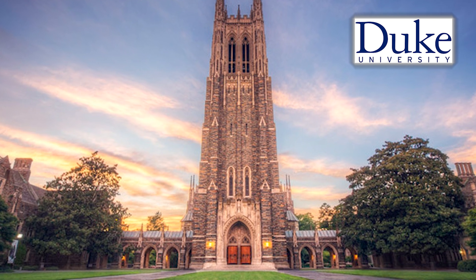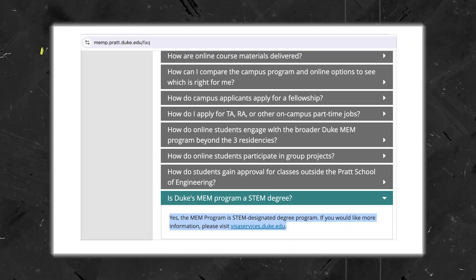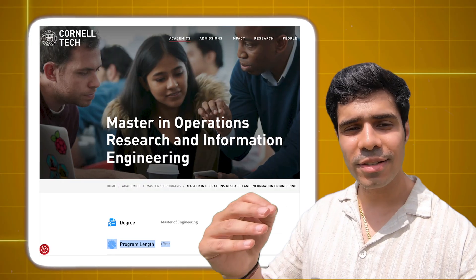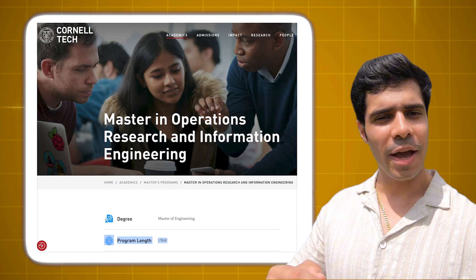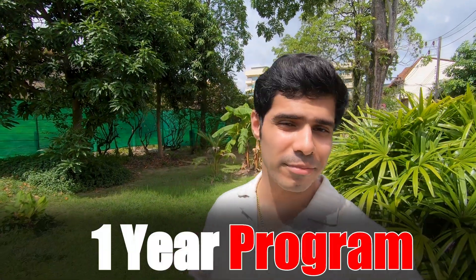The next one is from Duke University, again one of the best universities out there. The program length here is just 1 year, and you get access to STEM OPT, as you can see with proof. I'm showing you each and every one of these programs. The next one is from Cornell Tech, another Ivy League university. You go for the Masters of Engineering program and they will give you a STEM designation with a 1-year program length only.